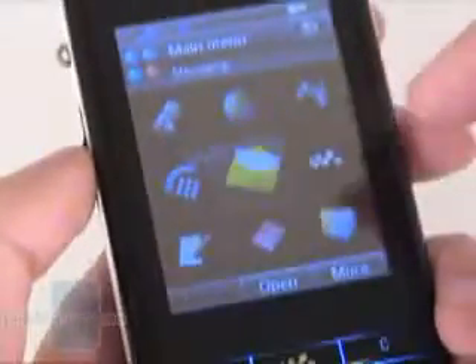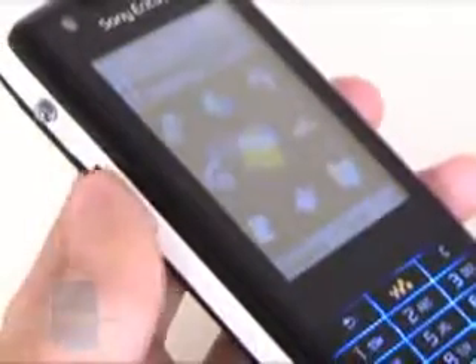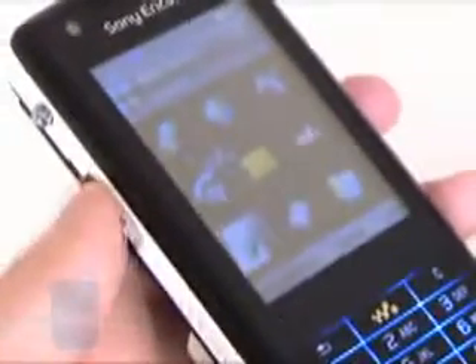As this is a touch display, there is a stylus, but you can also touch it with your finger. Like other Sony Ericsson phones, on the left is a jog dial, but here the back button is missing.